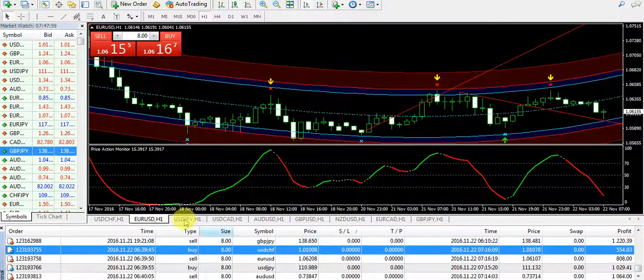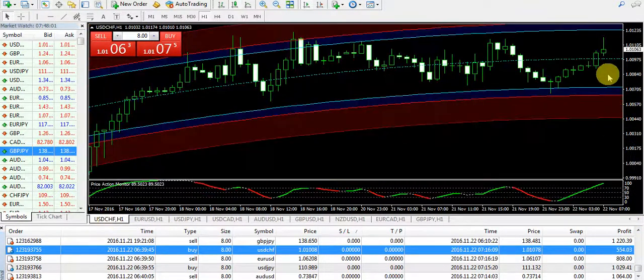$554 on USD/CHF — the same technique as applied on USD/JPY. The hourly candle was closed above the dotted blue line. I just placed a sell order and collected my profit by doing a little scalping.